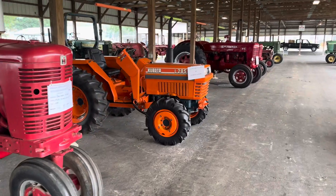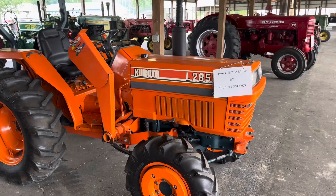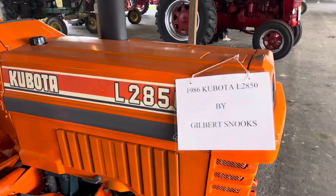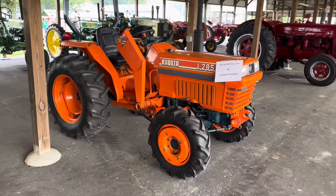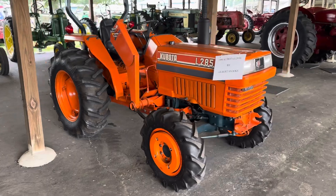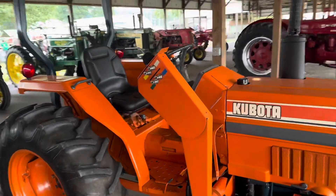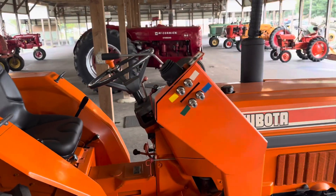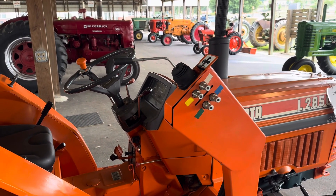Look at this — Kubota, 1986, L2850. It's the only Kubota I've seen so far in here. This is quite a bit different — look at the controls. Wow, that's really different.